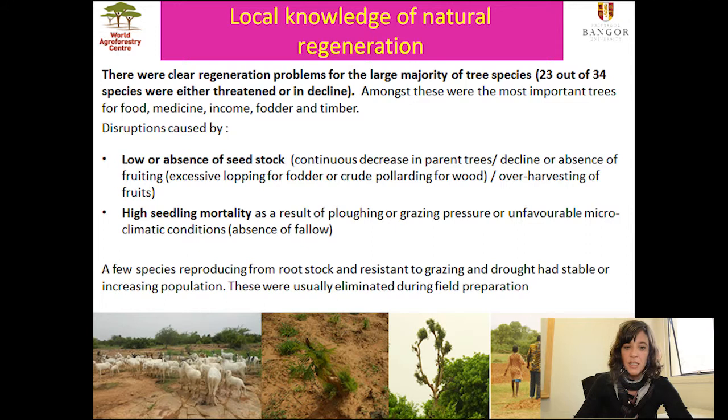On the other hand, a few species reproducing from rootstock and resistant to grazing and drought had stable or increasing populations. However, these were usually eliminated during field preparation. These are the same species which have been promoted en masse in drier parts of the Sahel and which have contributed to the success of FMNR in those areas.